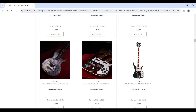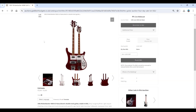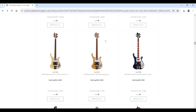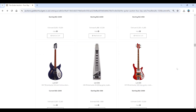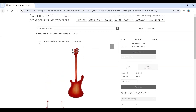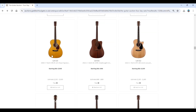A Rickenbacker double-neck bass and guitar combo, and some more Rickenbackers — fairly modern 2017 ones so far. There's also a 1973 lap steel and a 4001 bass guitar. Then a few acoustics — some Martins and more modern stuff.